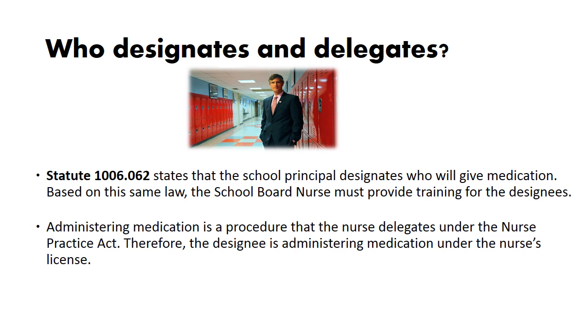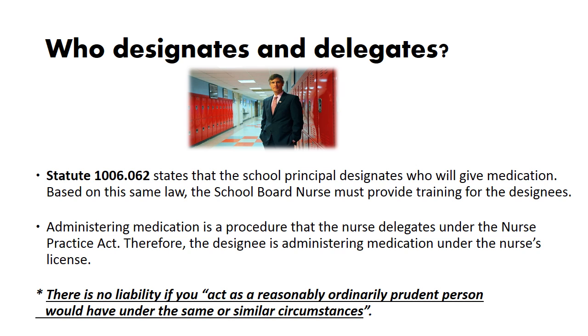Who designates and delegates medication administration? Florida Statute 1006.062 states that the school principal designates who will give medication. Based on this same law, the school board nurse must provide training for the designees. Administering medication is a procedure that the nurse delegates under the Nurse Practice Act. Therefore, the designee is administering medication under the nurse's license. There is no liability if you act as a reasonably ordinarily prudent person would have under the same or similar circumstances.